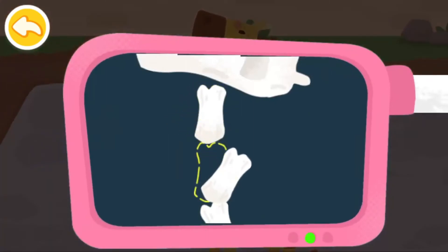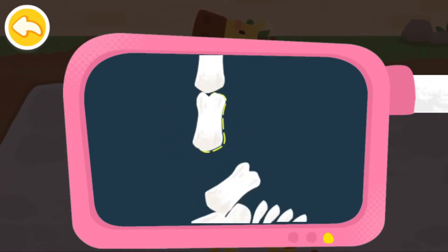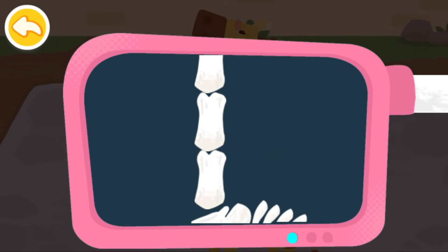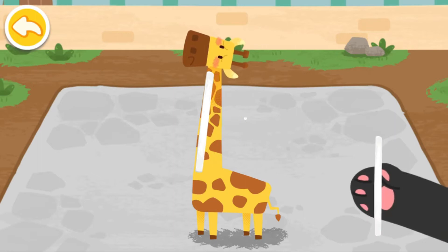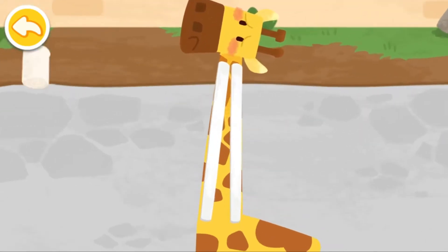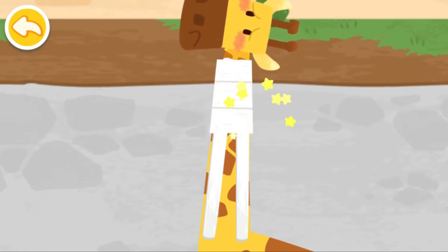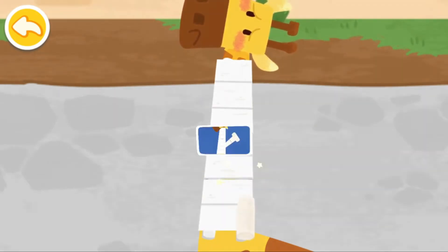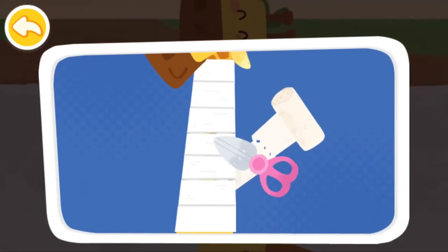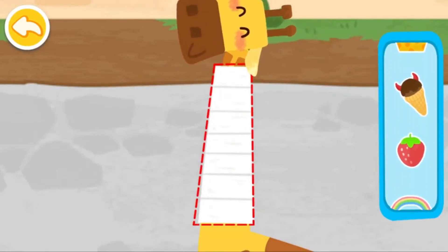Let's put them back in place and then splint it. The black one is crooked, the white one is crooked, the blue one is crooked, the brown one is crooked. Drag the sticker to decorate the bandage.